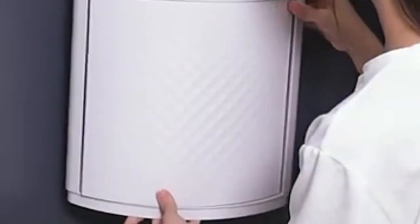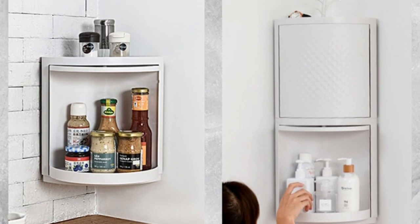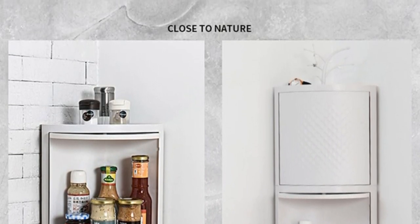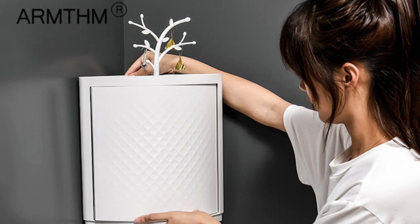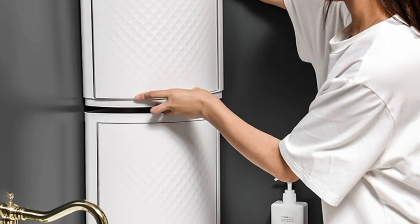Unlike ordinary storage racks, it does not easily accumulate dust. Large capacity storage — the rotating triangle shelf can accommodate a variety of cosmetics such as lipstick, lip gloss, nail polish, makeup brush, powder cake, rouge, eyebrow pencil, concealer, cosmetic accessories, and more.